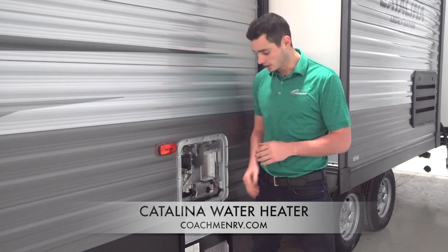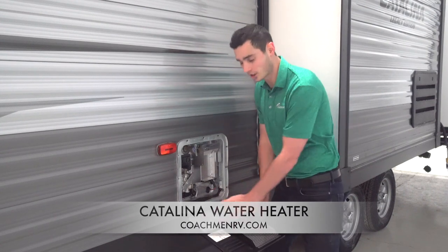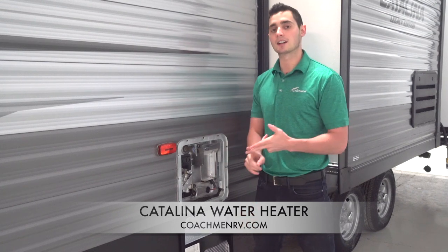Another great thing about our water heaters is all the instructions are right here on the inside door for anything — how to start it up, how to use gas, how to use electric.